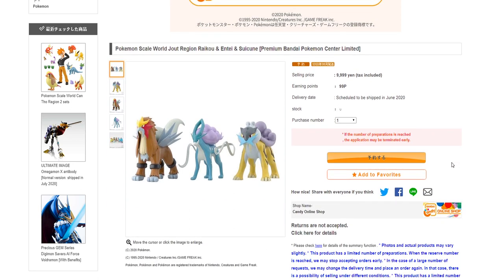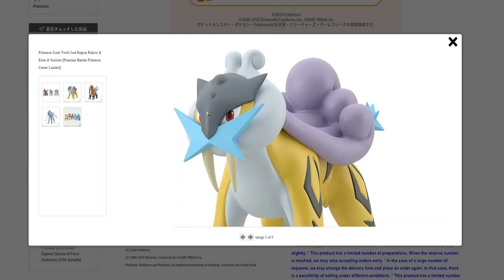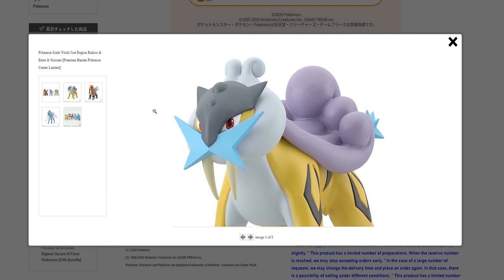Coming all the way down here, we have the official price, which is 9,999 yen, so around $90 USD at the moment. So pretty pricey — I'm not even going to lie. These three are rather expensive for being just candy figures. But let's go ahead and look at the finer details here.